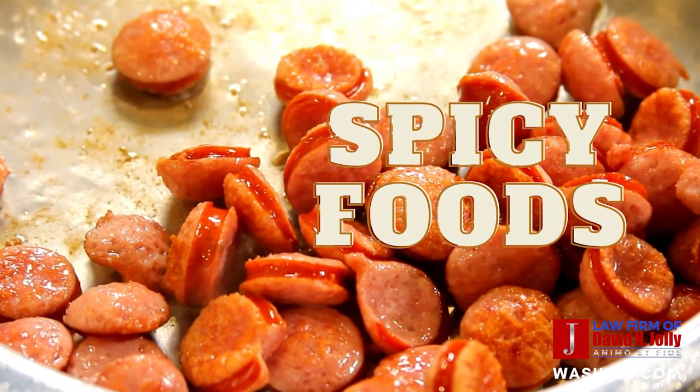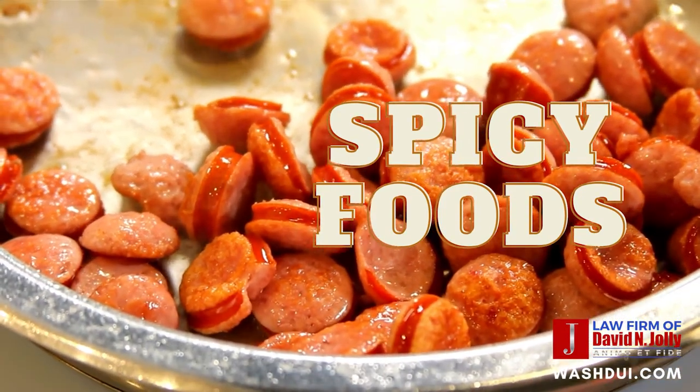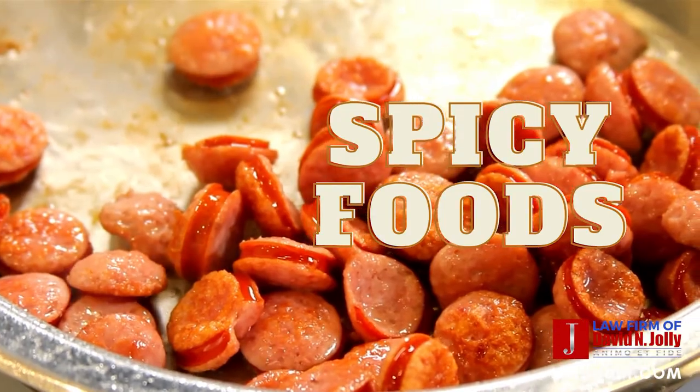Spicy foods. According to one ignition interlock device company, spicy foods can create methane gas once digested. This heightened level of gas could possibly lead to a positive alcohol reading in non-alcohol-specific interlocks. Ignition interlock companies say don't worry, eat the hottest spiciest foods you can muster — but I say be careful.